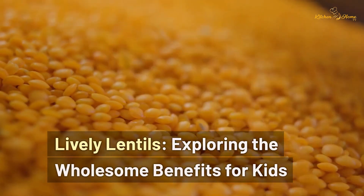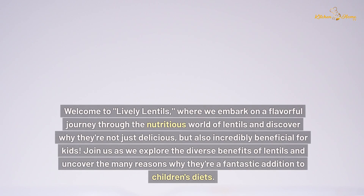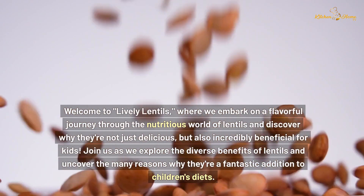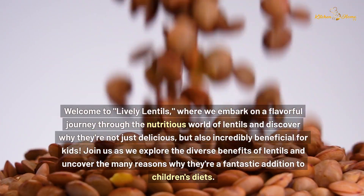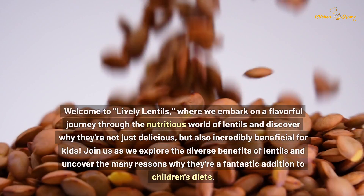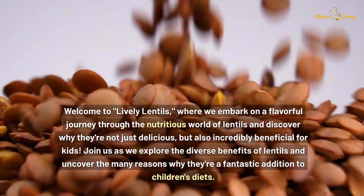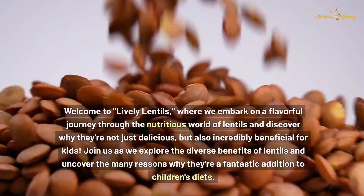Lively Lentils — exploring the wholesome benefits for kids. Welcome to Lively Lentils, where we embark on a flavorful journey through the nutritious world of lentils and discover why they're not just delicious, but also incredibly beneficial for kids. Join us as we explore the diverse benefits of lentils and uncover the many reasons why they're a fantastic addition to children's diets.